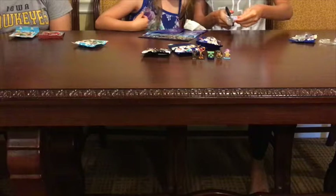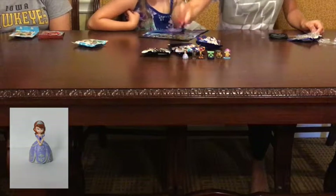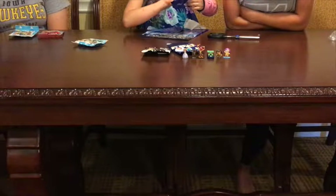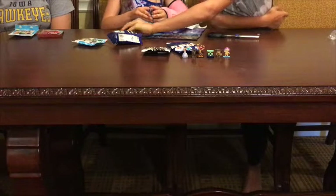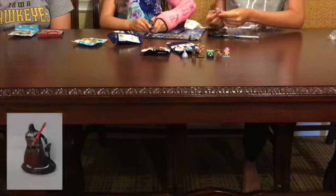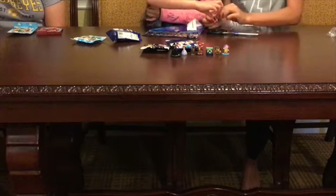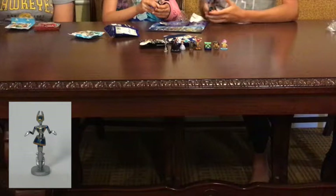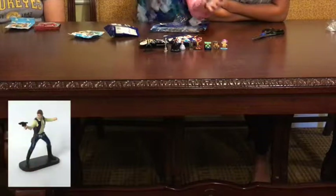I have Sophia the First from Disney Junior. Now I'm going to be opening a Star Wars Mickey Mouse. I have Darth Vader from just normal Star Wars. This is a Metal Code Droid. And this is Han Solo.